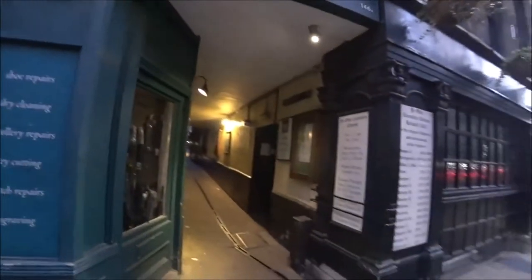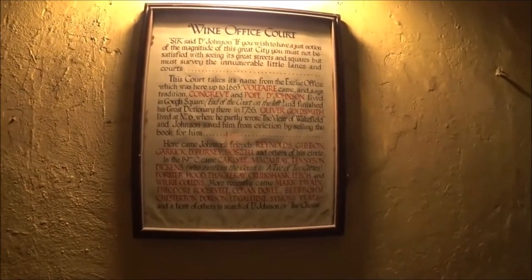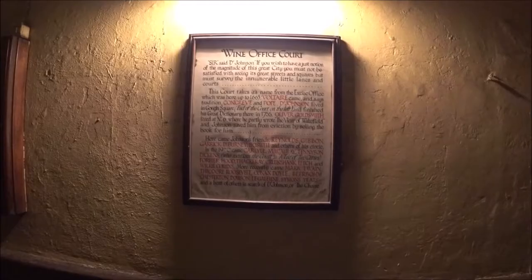At that side we've got Wine Office Court — let's have a look up here. A little bit of history there. That's a bit too dark to see all that.